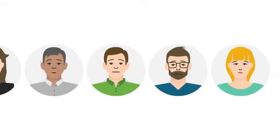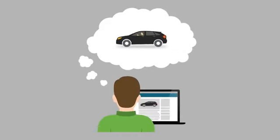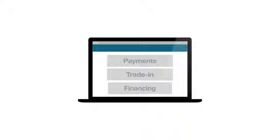Want to make buying your new car faster, easier, and more enjoyable? You've come to the right place. That's because you can now calculate your payments, value your trade-in, and even apply for financing right here through our secure website.